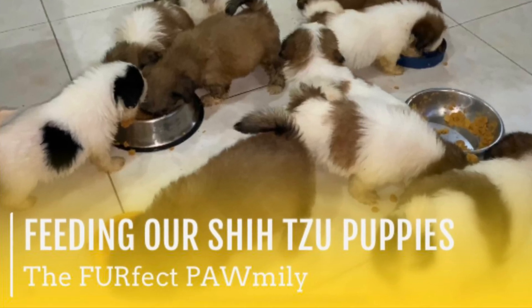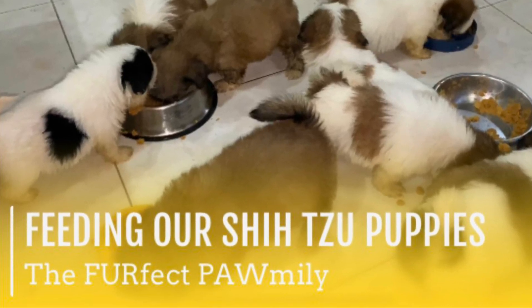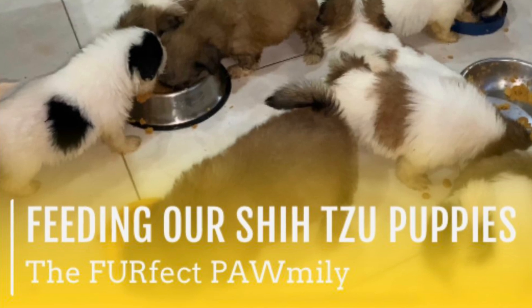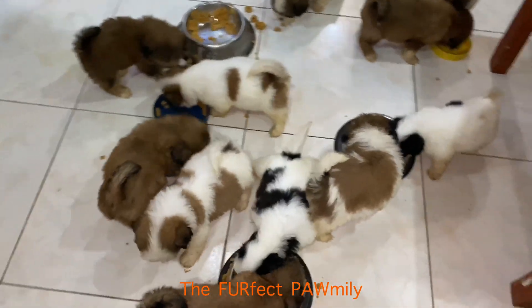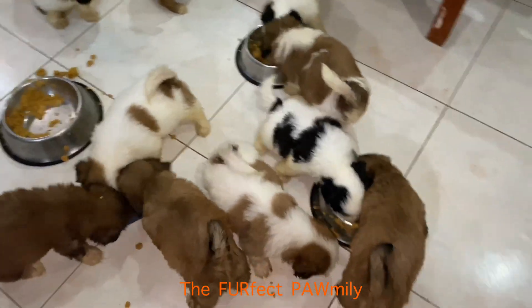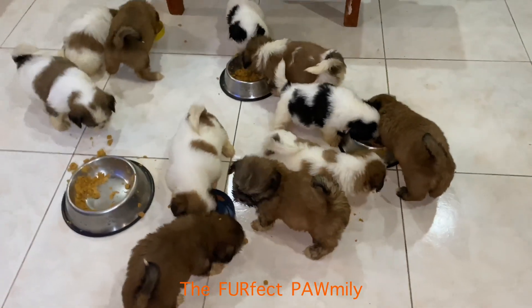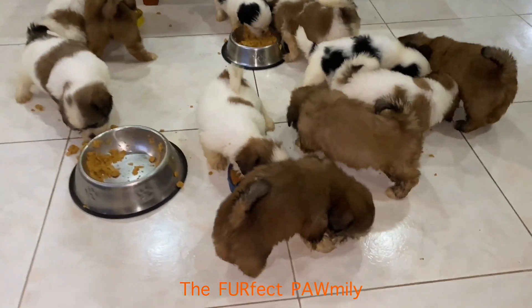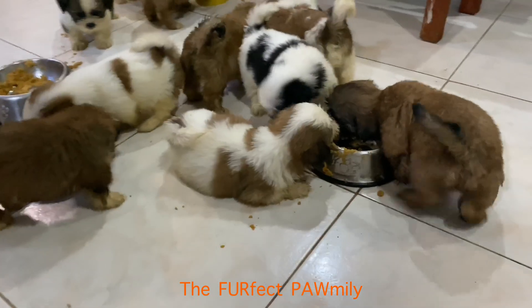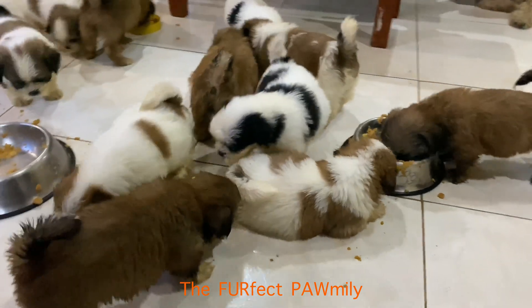Feeding our Shih Tzu puppies. At one month old, a Shih Tzu puppy can start to be gradually weaned from its mother's milk into solid food. They need nutrients to build their natural defenses and promote good bacteria in their delicate digestive system.